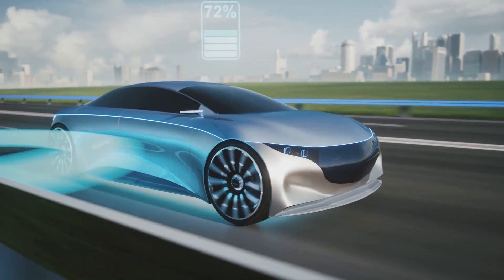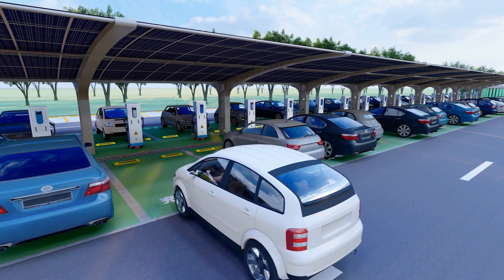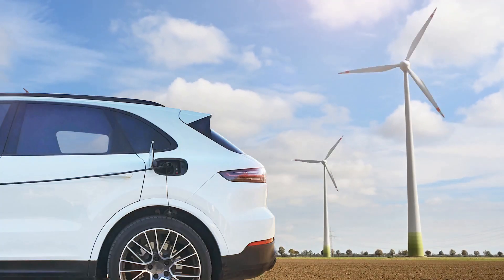The future of transportation is electric. Electric vehicles, or EVs, are becoming increasingly popular. However, charging remains a significant hurdle. Finding available charging stations can be challenging.